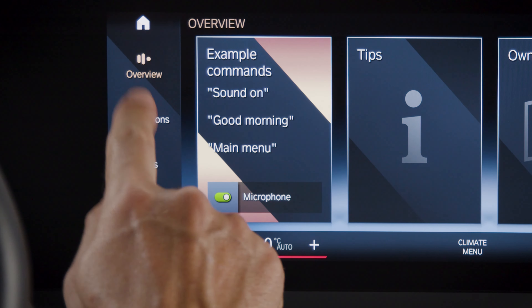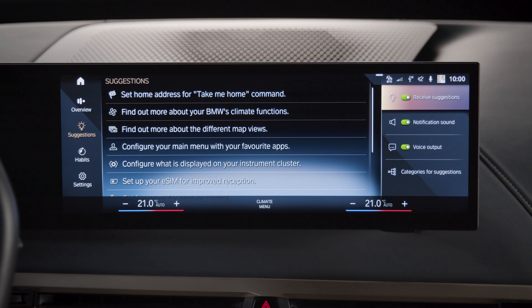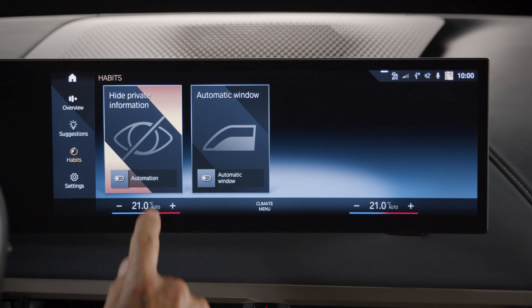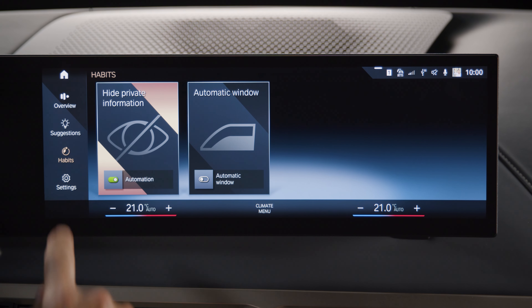Set up the functions suggested by the Intelligent Personal Assistant. Automate habits like hiding private info and automated windows. Now get the Intelligent Personal Assistant ready.